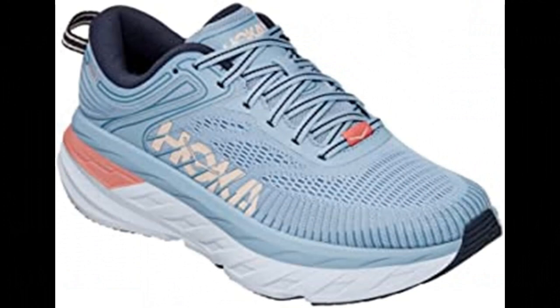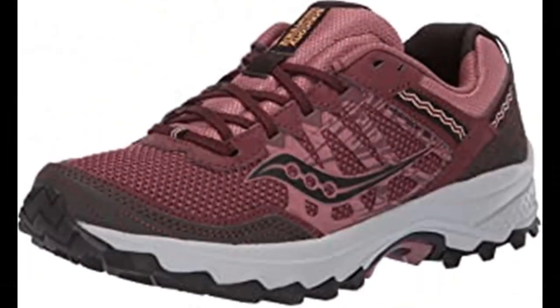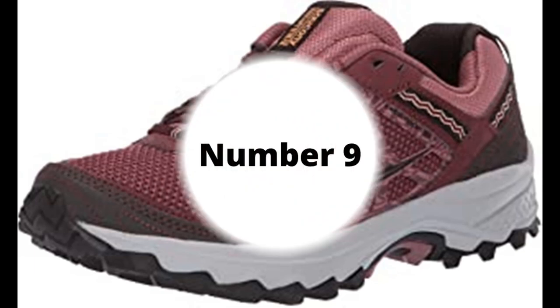Number 7: HOKA ONE ONE Women's Bondi 7 Running Shoe. Synthetic and mesh, black running shoes. Number 8: Saucony Women's Grid Excursion TR12 Sneaker. Textile and synthetic imported rubber sole. Grid cushioning system, durable rubber outsole, trail-specific mesh. Saucony is among the most respected names in running shoes, offering a wide range with trademark fit, feel and performance. Advanced technologies like GRID — the first sole-based stability and cushioning system — provide an advantage to athletes of all types.